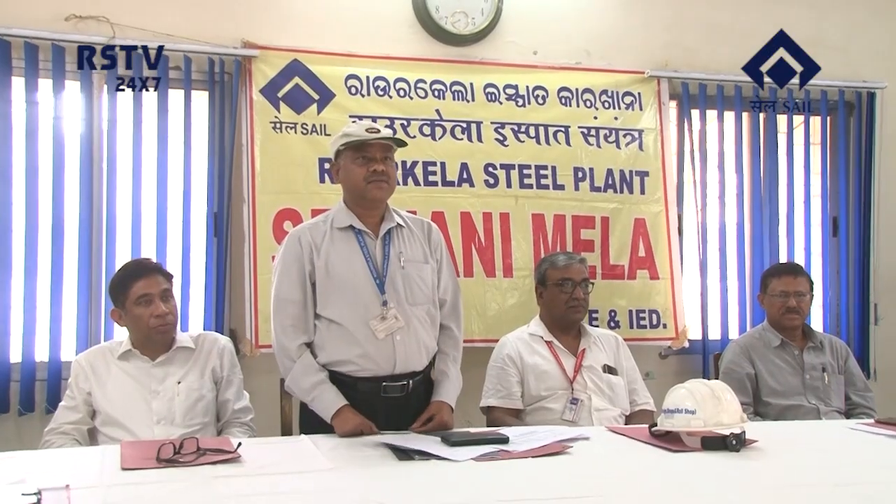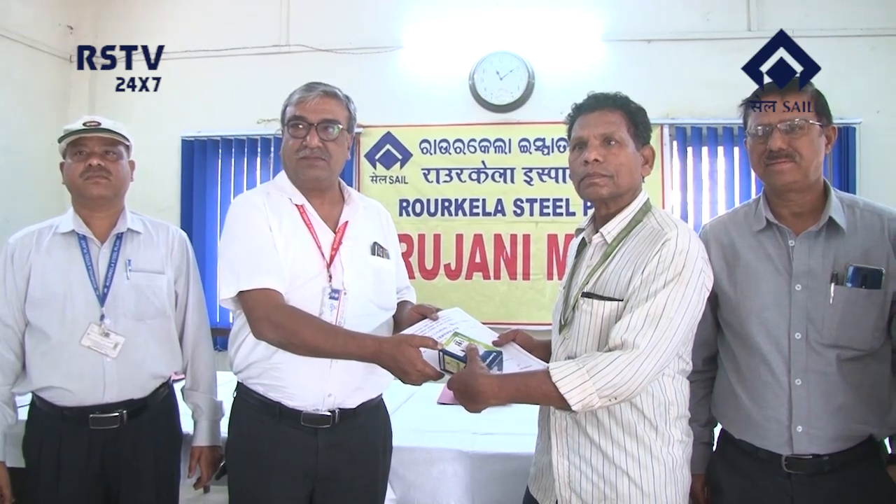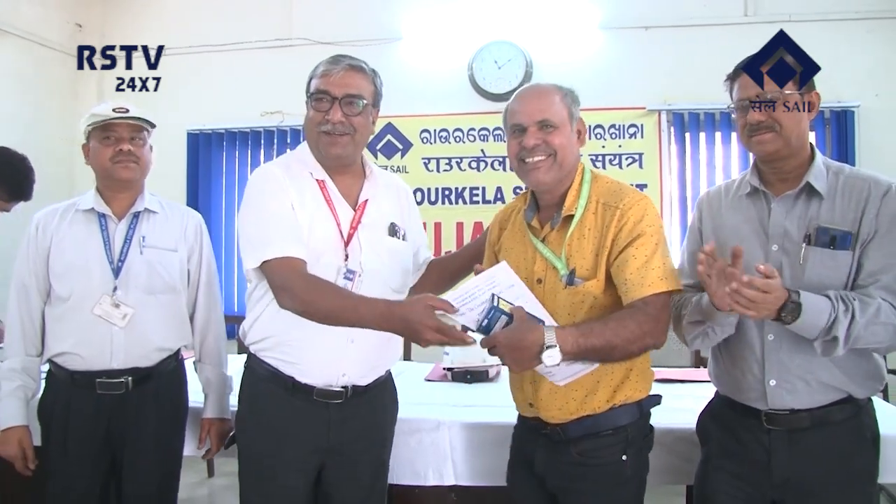A Srujani Melakam award function was held for the employees of Shops Foundry department of Sale Rourkela Steel Plant on 10th March 2023. Mr. Ravi Ranjan, CGM Shops and Foundry, presided over the function and handed over the awards to the winners of the scheme.